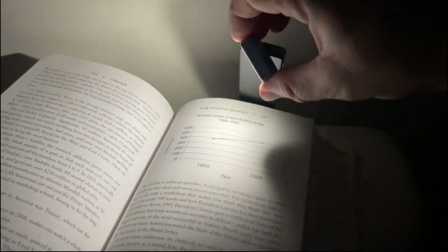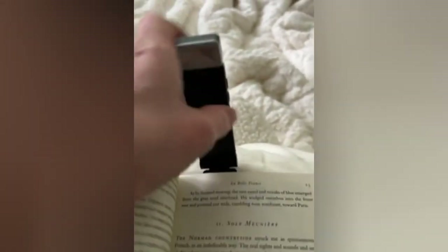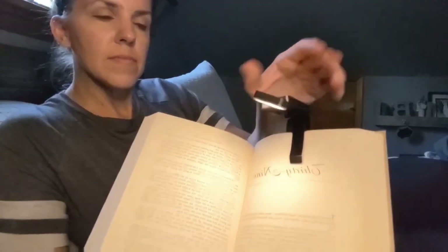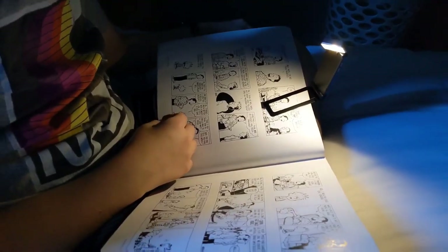The flexible gooseneck design of this reading light allows you to position it at the perfect angle and height, providing convenience and ease of use. The warm light of the 86 Luxe Reading Light creates a cozy and relaxing atmosphere for reading, making it the perfect companion for your reading sessions. Additionally, this reading light is equipped with energy-efficient LED bulbs, ensuring long-lasting illumination without using excessive power.